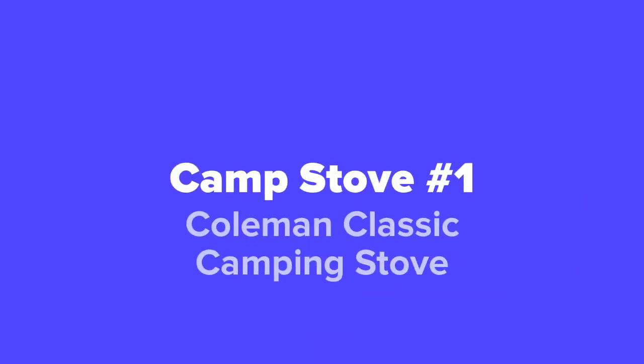And last but not least, at our number one spot, we've got the Coleman Classic camping stove.